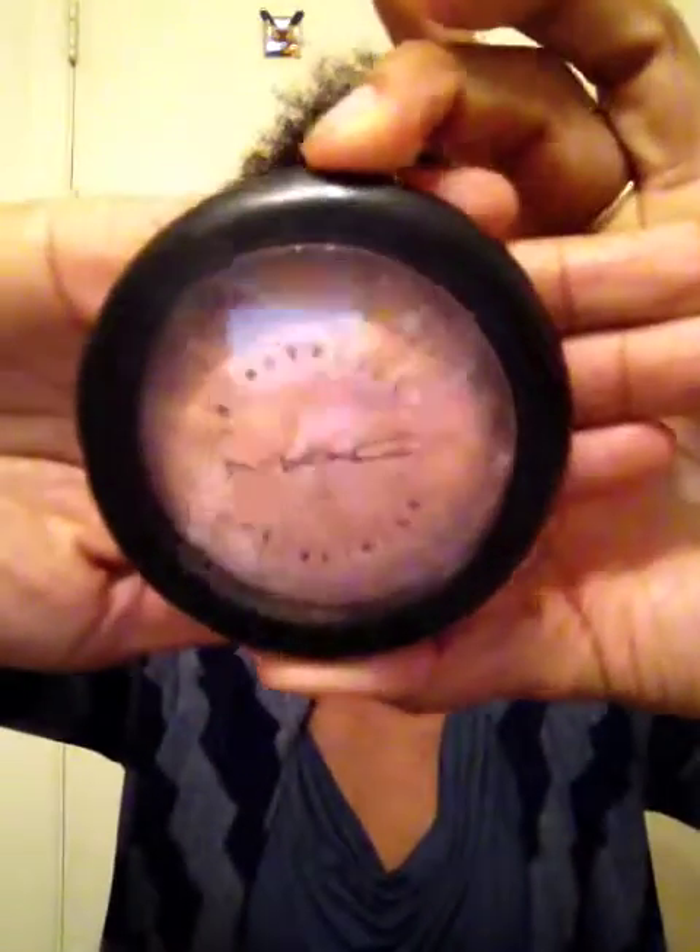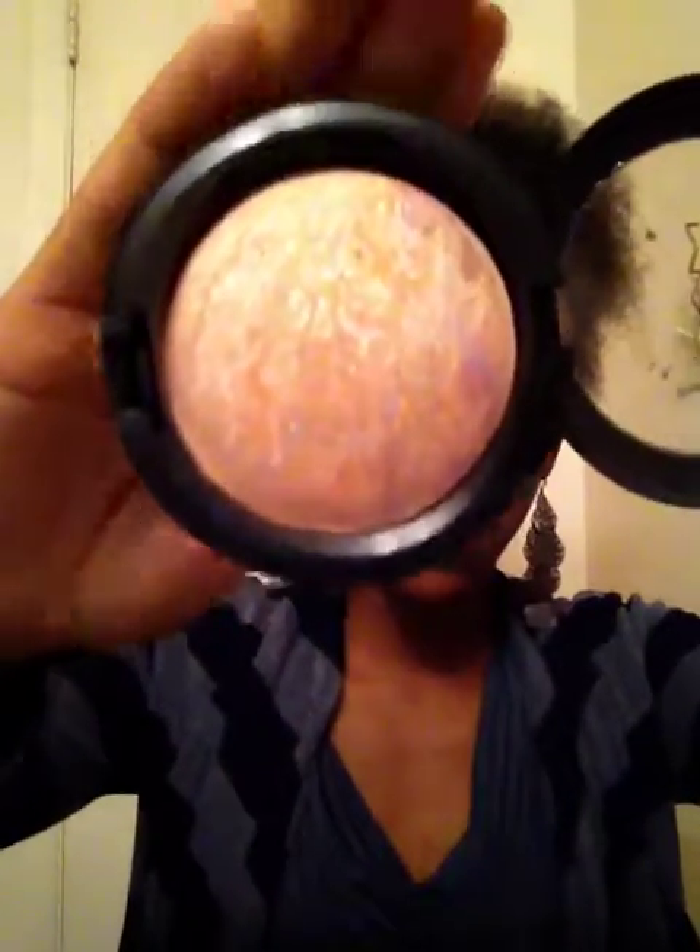Next up is this MAC Mineralize Skin Finish in Perfect Topping. I believe this was limited edition from a collection. I got it a few months ago but I've been using it for about a month and I've been loving it as a highlight. You can see the golden highlights, a little bit of purple, some coral tones — it looks like a nice golden highlight on the highest point of my cheeks. A little bit goes a long way, and it's a really great highlight product.